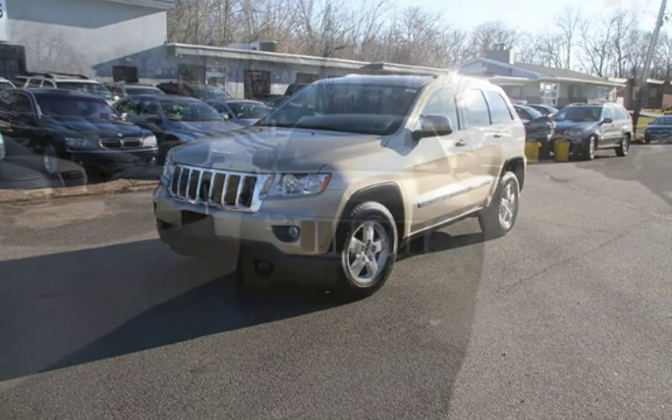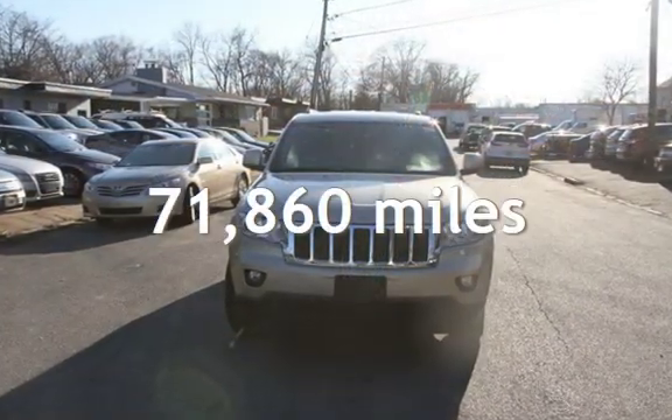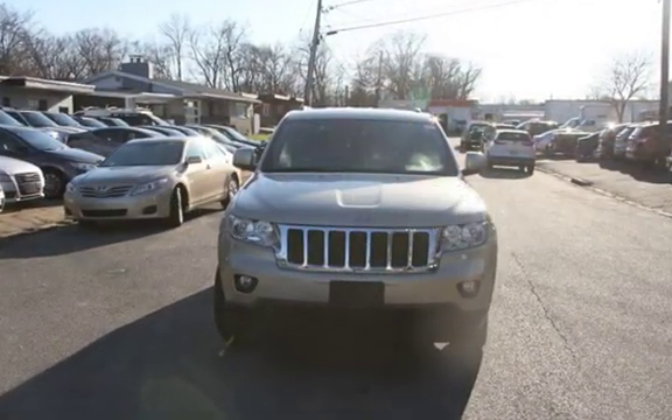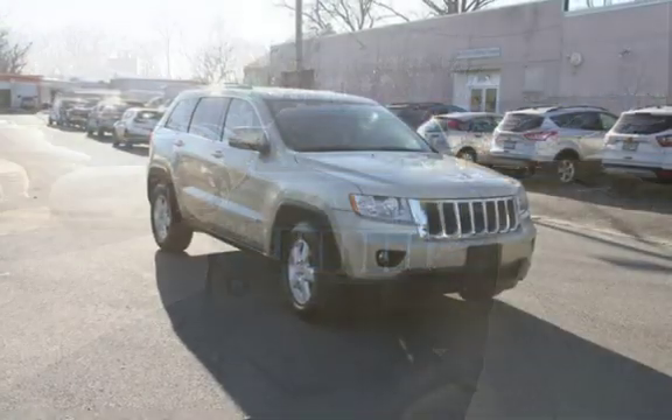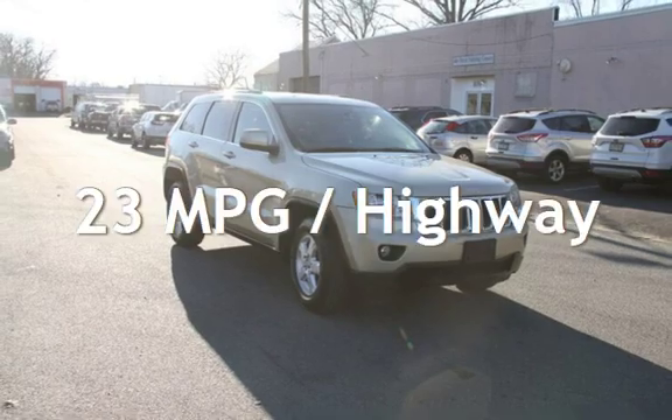This Jeep has less than 72,000 miles on the odometer. Estimated fuel economy for this vehicle is 16 miles per gallon in the city, and 23 miles per gallon on the highway.